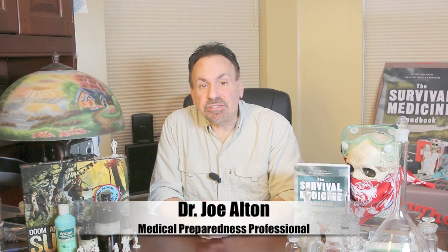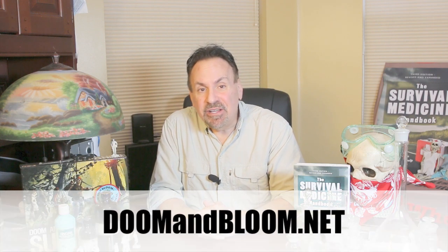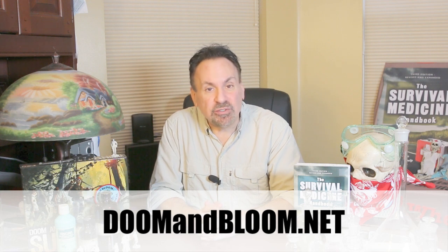Hi, Joe Alton, M.D. here, also known as Dr. Bones of the survival medicine website doomandbloom.net. Together with my wife, Amy Alton, an advanced registered nurse practitioner, we're the authors of award-winning books like the Survival Medicine Handbook, Alton's Antibiotics and Infectious Disease, and Alton's Pandemic Preparedness Guide, plus the designers of an entire line of medical kits at store.doomandbloom.net.